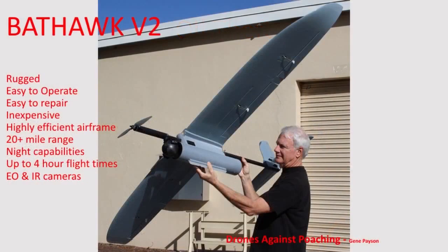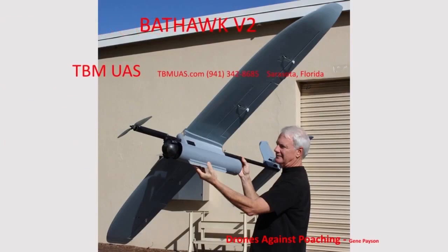Here is a view of the underside of the Bat Hawk. As you can see, it has a replaceable skid on the bottom with a small slot in it so that it can be bungee-launched. The carbon-fiber stabilized EO/IR camera ball is on the front, and it is a tractor configuration. The large wingspan makes it very stable and very efficient. If you have any more questions about the Bat Hawk, you can go to our website at tbmuas.com or give us a call at 941-342-8685. We're located in Sarasota, Florida. It uses an autopilot which is not export-controlled, and the whole airframe is very inexpensive. Please feel free to contact us for more information.